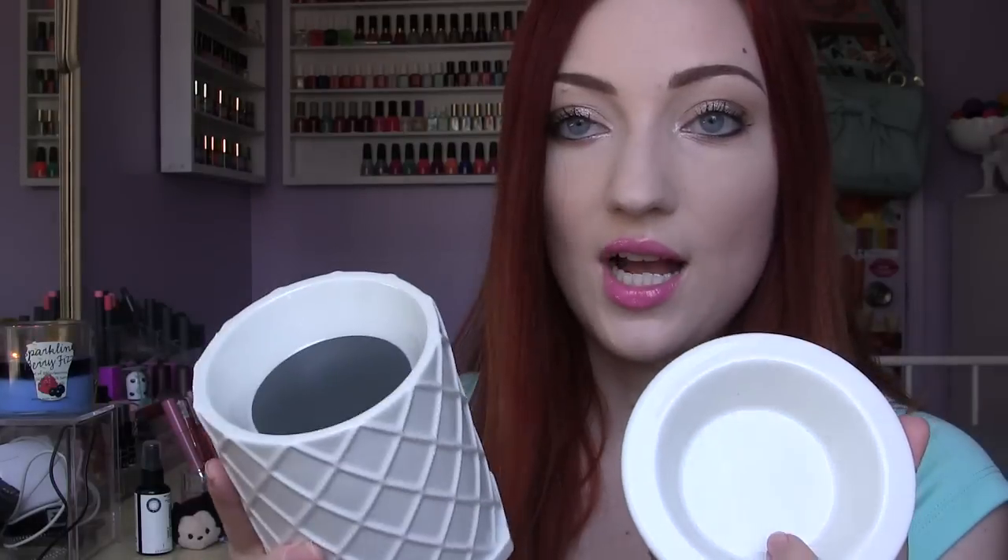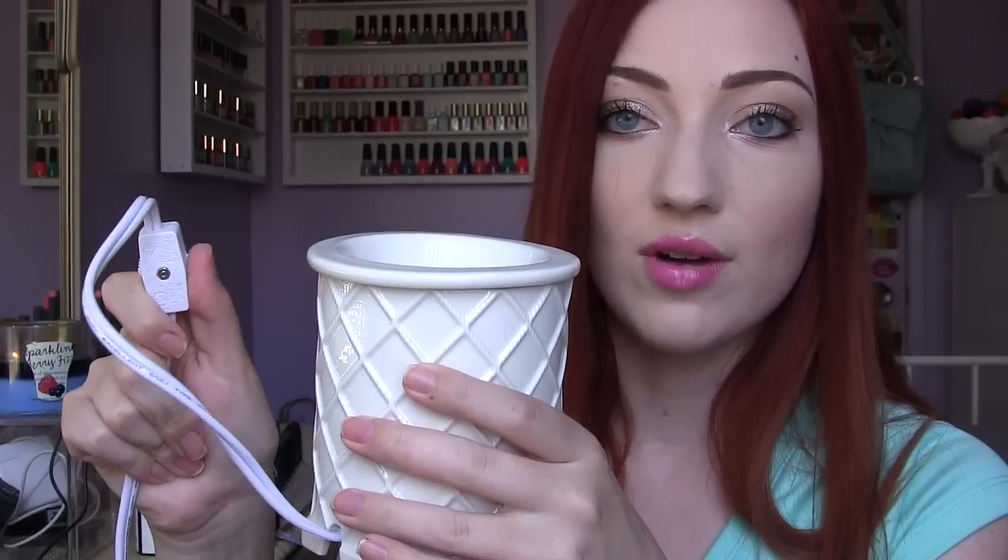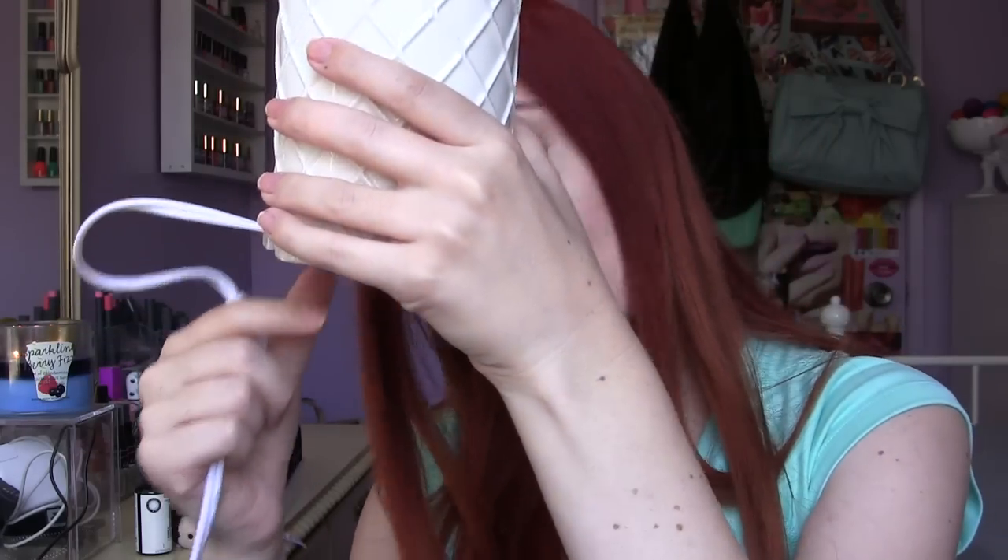I came across Yankee Candle stuff at TJ Maxx. This is an electric wax melter — you just plug it in. There's a little hot plate and you put the wax in on top. They have wax melts at Marshall's and you can find them at Walmart even. It has a little dial and this was $7, retailing for $25 — it says Yankee Candle original price $25 on the bottom, which is crazy.